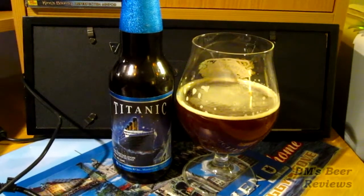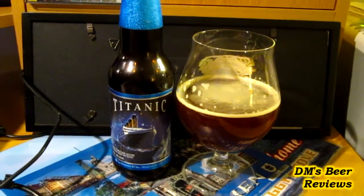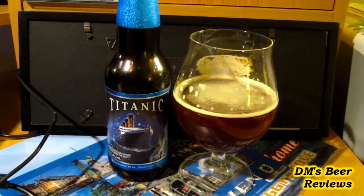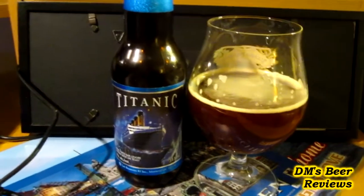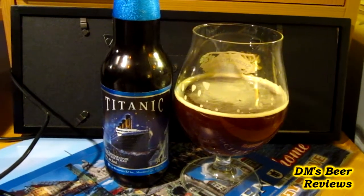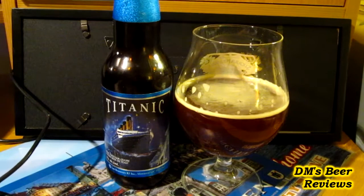Hello guys and welcome back to the M's Brief Previews. I've got another beer from Le Brasseur RG, or the RJ Brewers from Montreal. This one is the Titanic and it's a 7% ABV Belgian style strong dark ale.